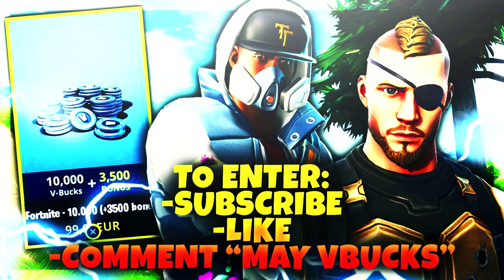Before we get into the video, I am currently doing a giveaway on the channel for 13,500 V-Bucks. If you want a chance to enter, all you have to do is subscribe to the channel, leave a like on the video, and go down below and comment 'May V-Bucks.' I'm picking the winner at the very end of the month. Good luck to everyone that enters and enjoy the rest of the video.